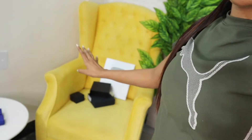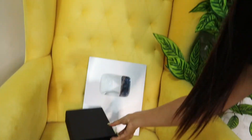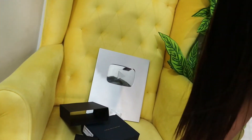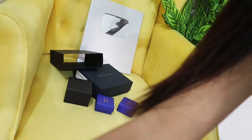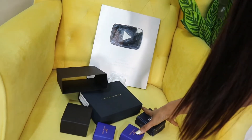Hey guys, so today I am vlogging and in this vlog I am going to show you a few things which I have bought from Amazon. Here you have a box — on the silver play button, on the side of the silver play button — and here I am showing you one more box. So these are all the boxes I will open and show you.